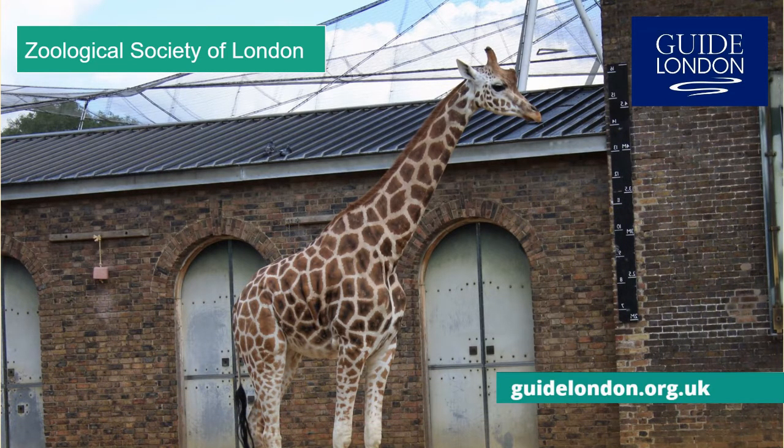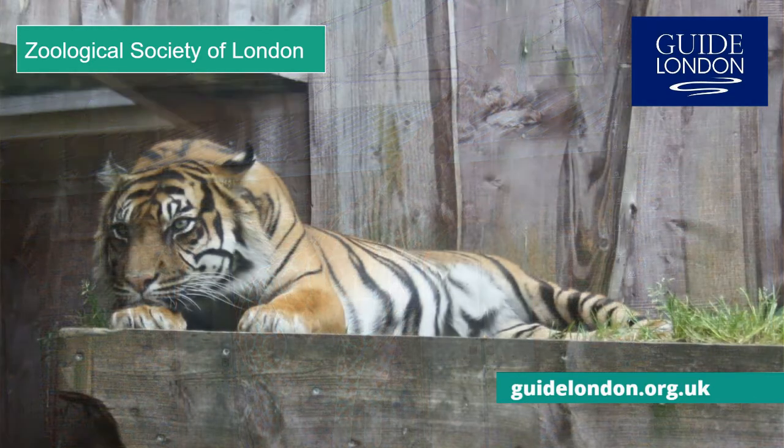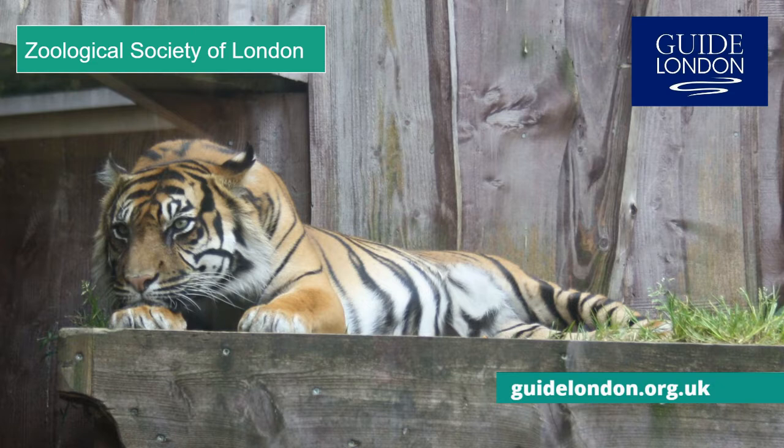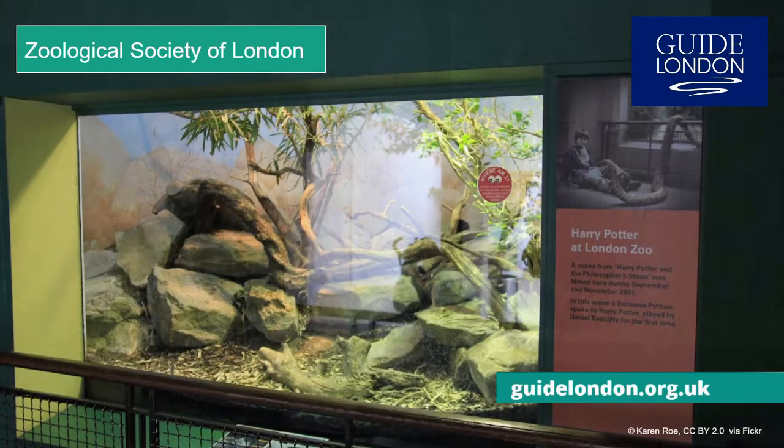In the 1830s, the animals from the Royal Menagerie were transferred here from the Tower of London to join the other animals as part of the zoo. The menagerie is still celebrated at the tower in the form of wire sculptures throughout that site. Highlights at the zoo today include the charming penguin beach and the reptile house, where a young Harry Potter first realised he could talk to snakes.